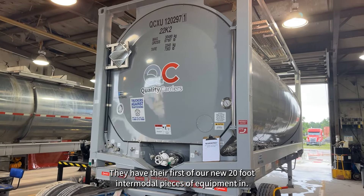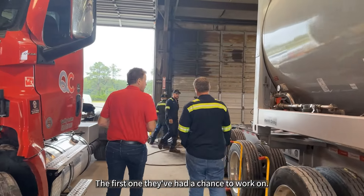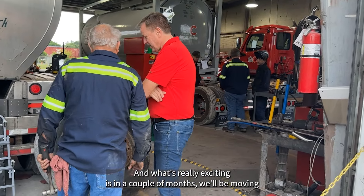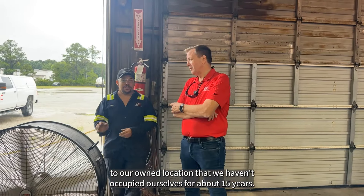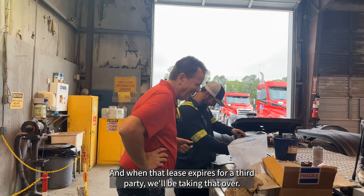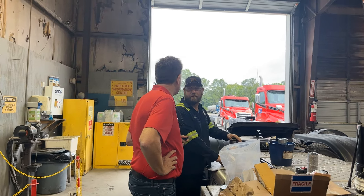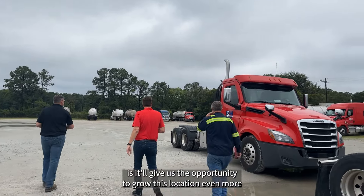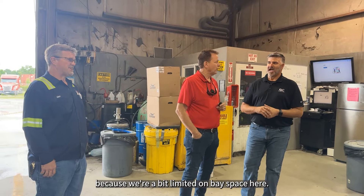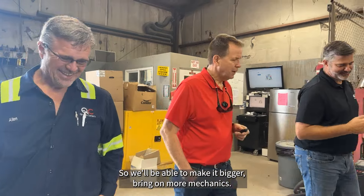They have the first of our new 20-foot intermodal pieces of equipment in — the first one they've had a chance to work on. What's really exciting is in a couple of months we'll be moving to our owned location that we haven't occupied ourselves for about 15 years. When that lease expires for a third party, we'll be taking it over, which gives us the opportunity to grow this location even more since we're a bit limited on bay space here — we'll be able to make it bigger and bring on more mechanics.